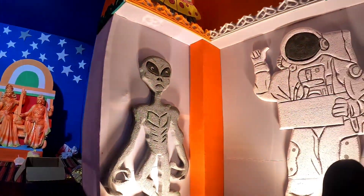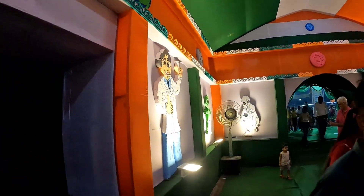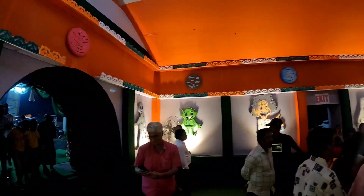You can see the theme of alien and space. The scientists and others have come. This is a very unique pandal — you can see the pandal inside.